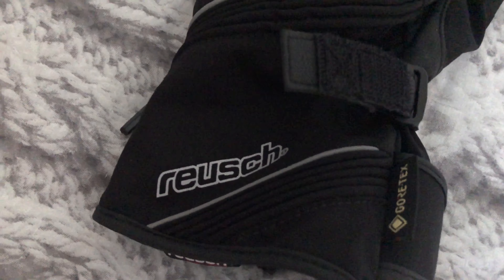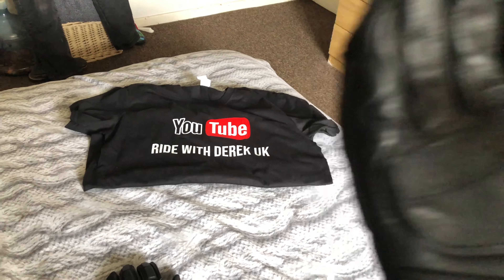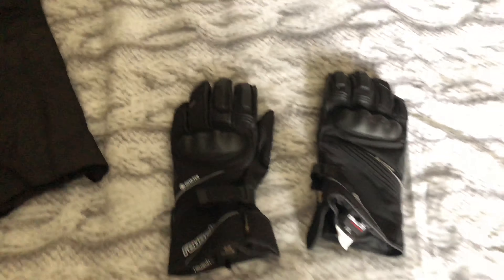The replacement trousers are waterproof jeans which attach to the jacket. My new gloves were 80 pounds - proper Gore-Tex, a mixture of leather and Gore-Tex, absolutely brilliant fitting with plenty of padding on the fingers. And there's a line on the glove - it's a window wiper for your visor, which is a great feature.